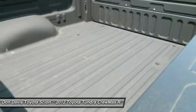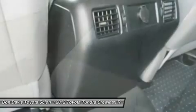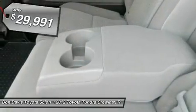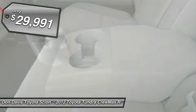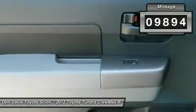With a towing capacity of up to 10,000-plus pounds and a payload capacity of over 2,000 pounds, the Tundra is the perfect mix of power and efficiency. And it's priced below $30,000, with less than 10,000 miles.